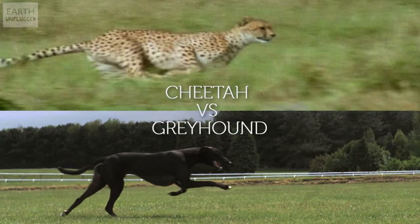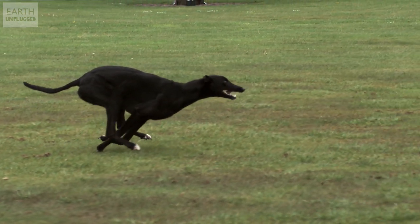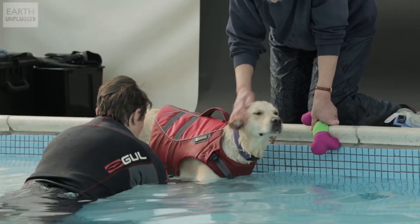We haven't got any greyhounds with us today, but if you've seen our video Cheetah vs Greyhounds, you'll see just what exceptional athletes they are. Because they've been bred for speed — a bit like evolution, breeding for faster, stronger, fitter — they actually tend to have very few ailments in old age, unlike most of the dogs here.